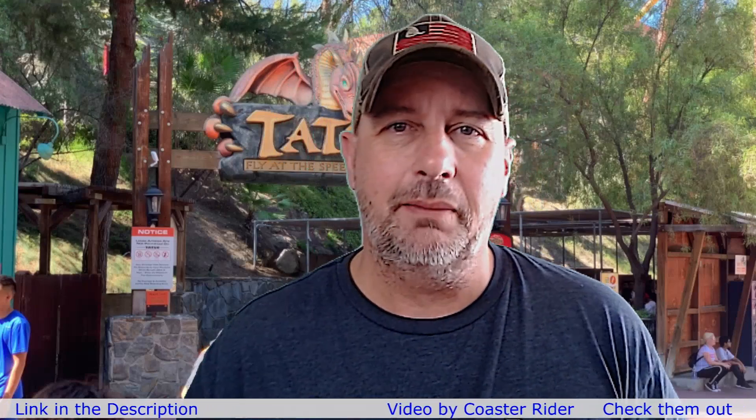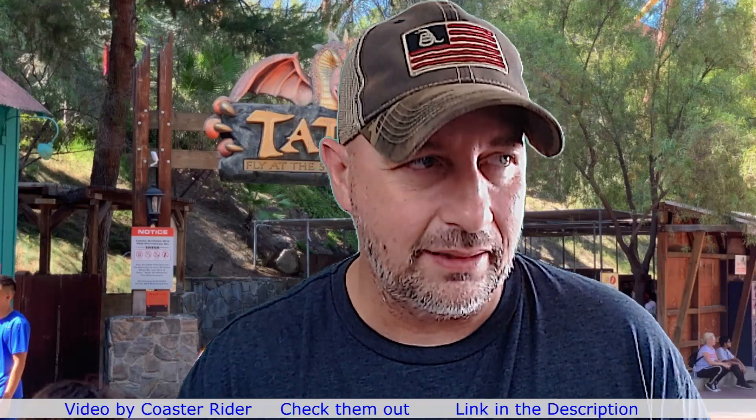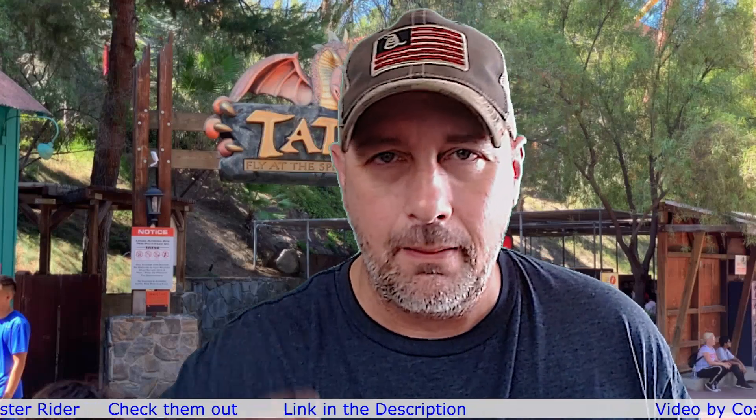Remember, the video was done by Coaster Rider — definitely go check them out. Their link will be at the top of the description. We'll also be putting a card up at the top that you can click to take you directly over to their channel. Check out everything they're doing, and if you like what they're doing, subscribe to them. Thank you guys for reacting to Tatsu at Six Flags Magic Mountain with me. I hope to catch you on the next AFA Reaction Videos. See you later, hope you have a good day — bye, thank you.